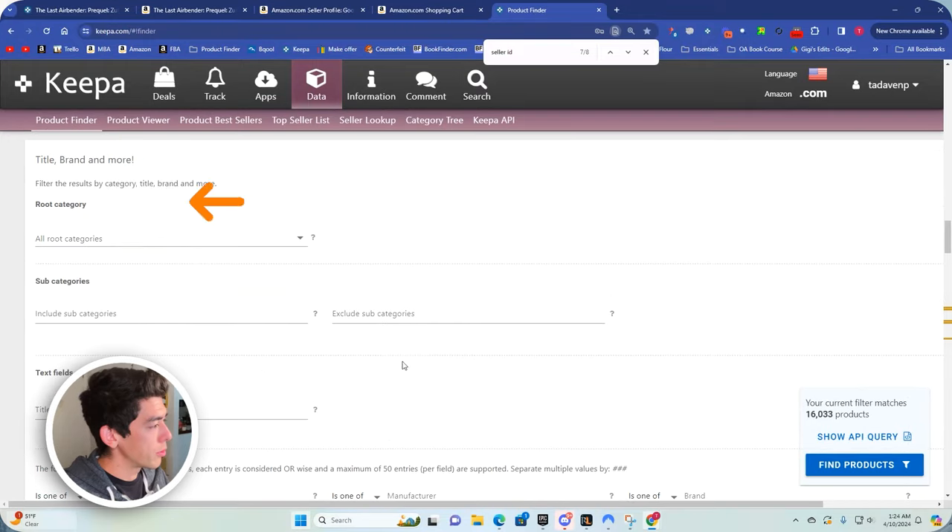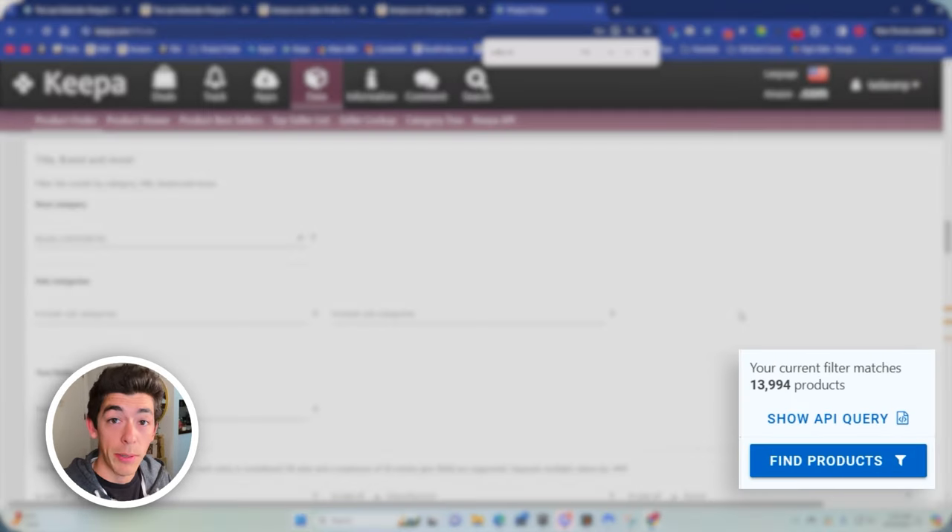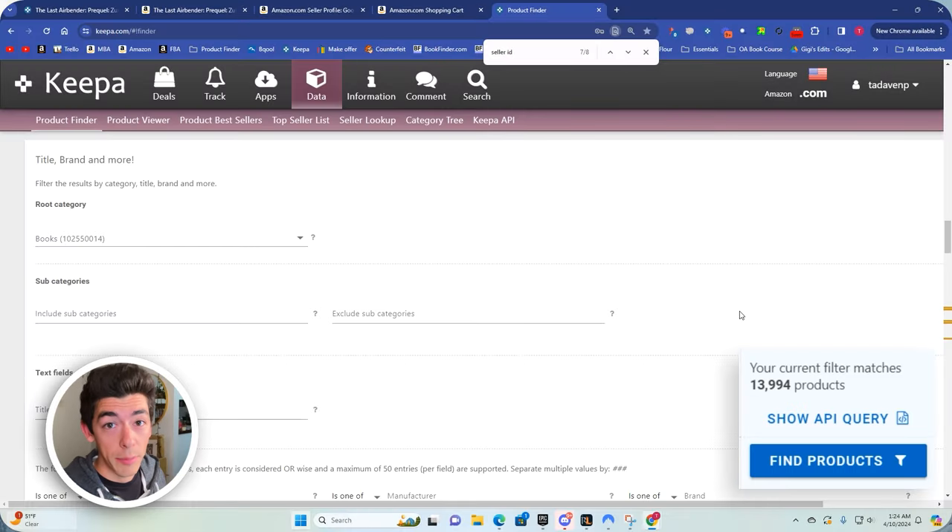I'm going to scroll back up, go to the root category, and click Books — that narrows it down by about 3,000 products. You may not want to do that because they also sell DVDs, CDs, and video games that could have this 50% off as well, but we're going to look at just the book category since I sell mainly books.